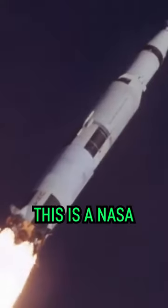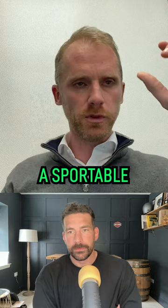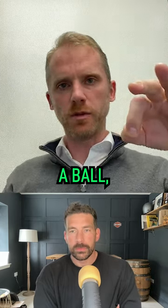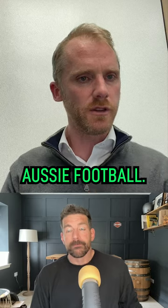This is a NASA kind of scientist putting technology into a ball. It's a sportable ball — there's a chip inside the ball. They're doing this not just in rugby, they're doing this in the NFL, the AFL, the Aussie football.